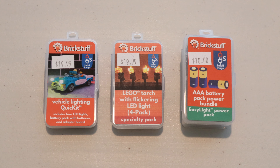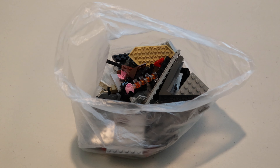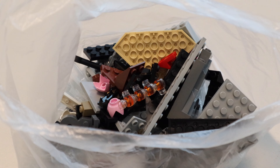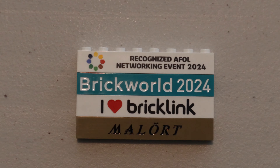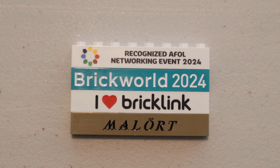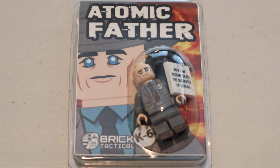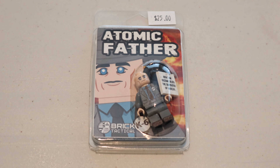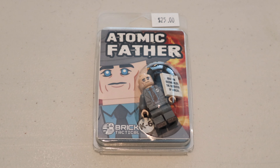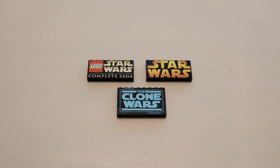Then I got some mixed parts from a set draft I did with a couple of friends of mine, and here are more printed bricks that I can add to my badge for future conventions. I also got this really cool Robert Oppenheimer figure from the movie Oppenheimer, which is one of my favorite movies from last year, so I'm super happy I got this figure.